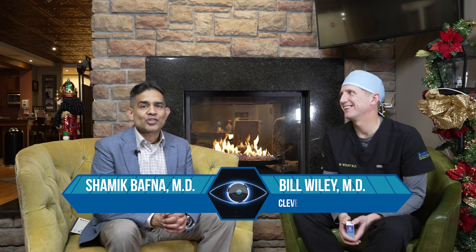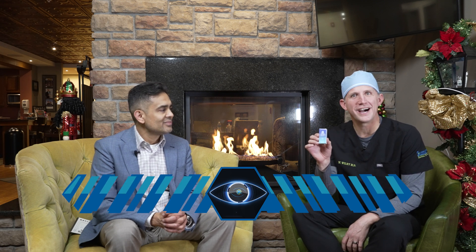Hi, Dr. Bill Wiley. Hi, Shamik Bafna. We're here to talk about Vuity — the newest eye drop to help get that near vision better.